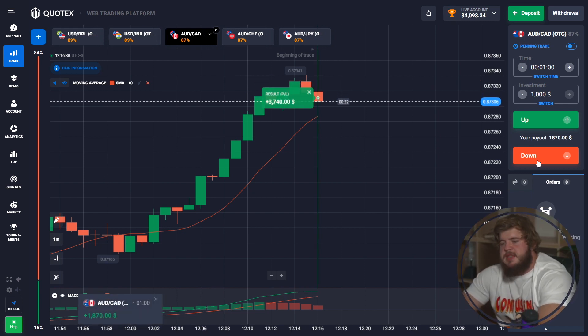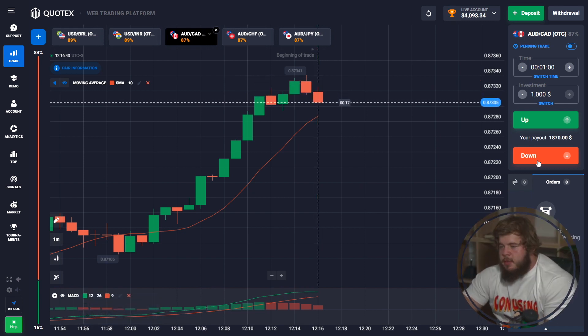Splendid — that was perfect! We now have $4,093 in our account. That's quite good because we started with just $33, and if you want to achieve the same result each day, you can do this.